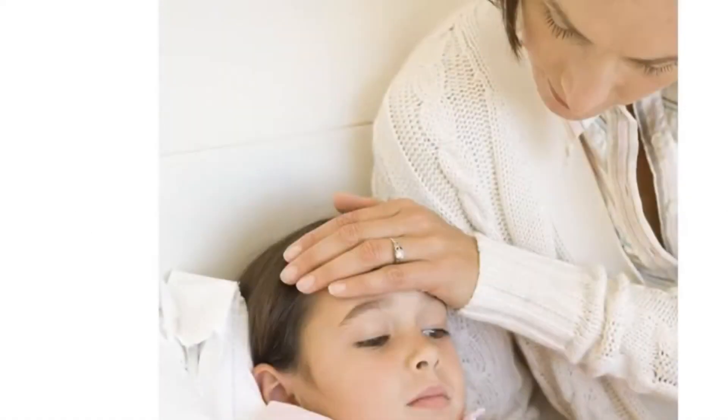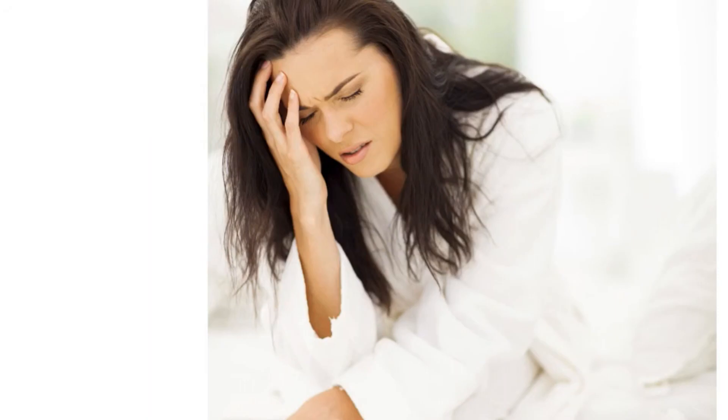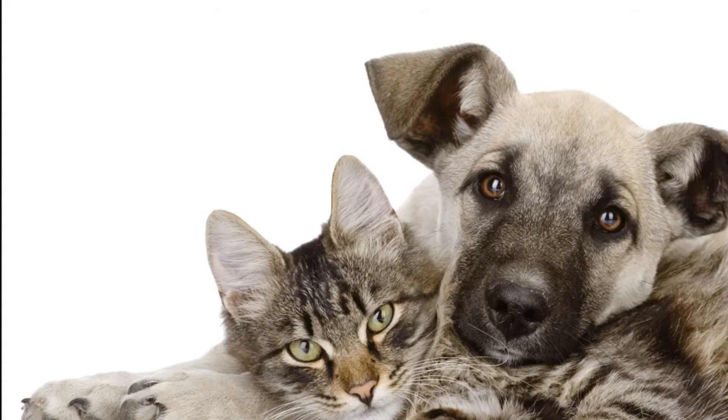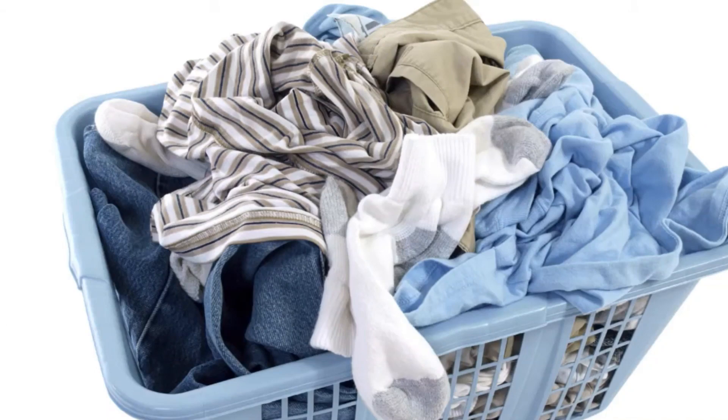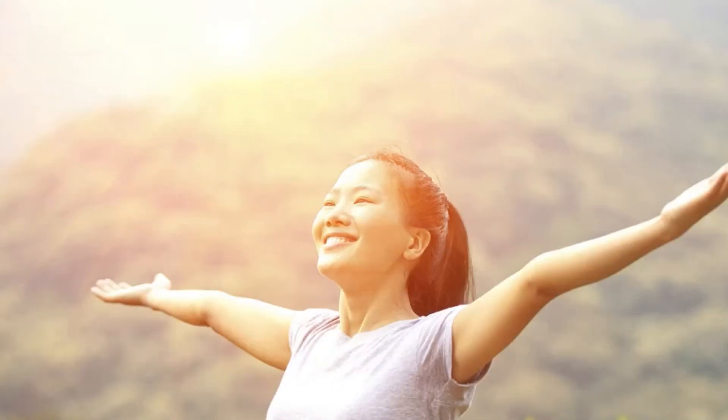Is Air Scrubber Plus for you? Would you like to reduce your exposure to VOCs, gases, airborne matter, and their effects upon your health and wellness? Are you looking for relief from allergy and asthma symptoms? Are you concerned about odors from pets or other sources? How would you like to sleep better and feel better every day? Then Air Scrubber Plus is for you.